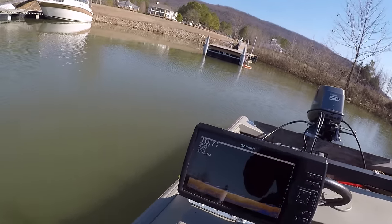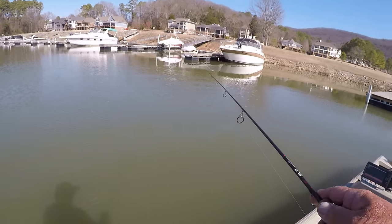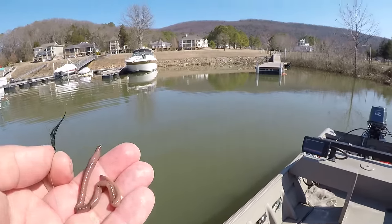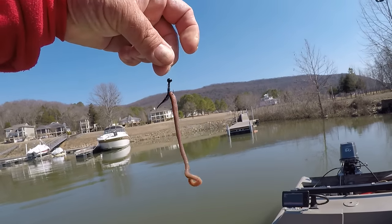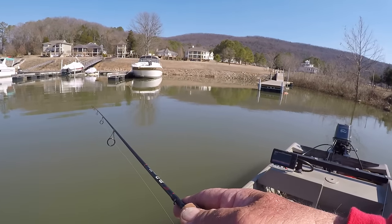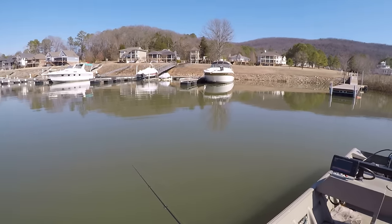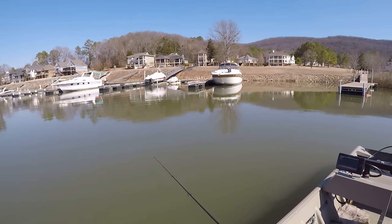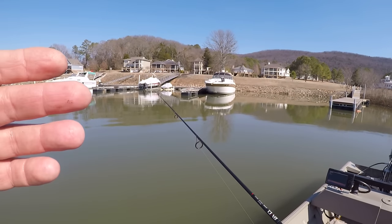I'm in ten feet of water — look at the fish on the bottom on that fish finder. Those are red ears and they are thick right there. Let's put on a whole small night crawler, hooked up like that. It looks like too big of a bait but it's not — not for a big shellcracker. It takes a while for that light jig head to hit the bottom, but the reason I use such a light jig head is they'll inhale that night crawler and jig head without detecting anything odd.